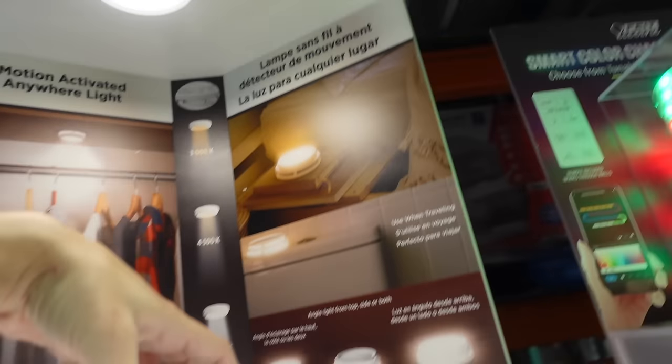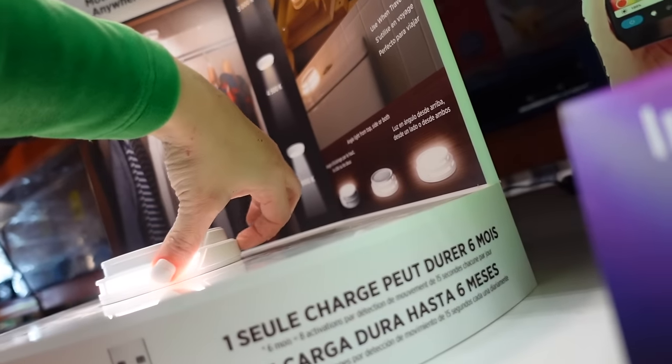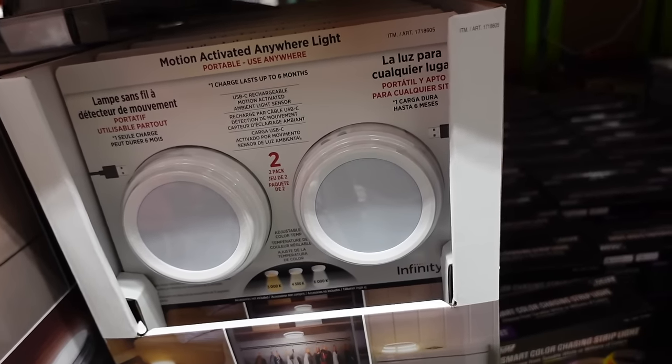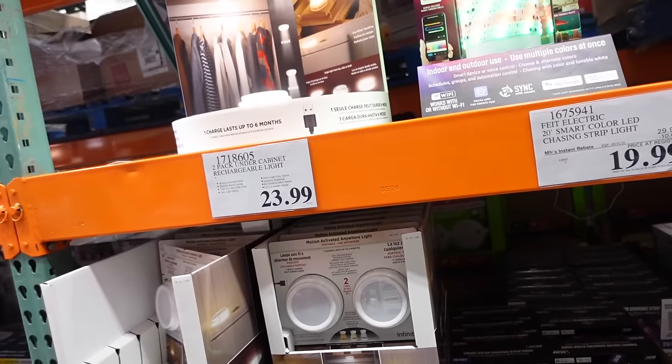Under-cabinet lights have two buttons, different lighting options, and one charge lasts six months. They're $23.99 for the two-pack.